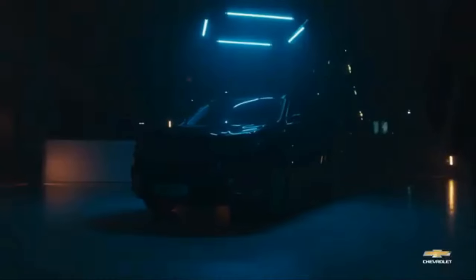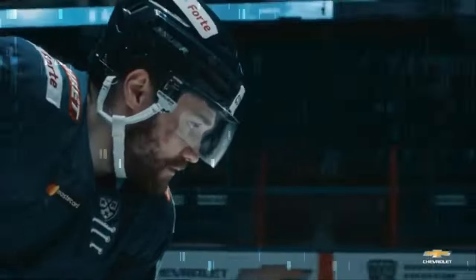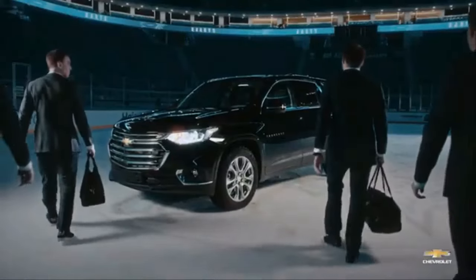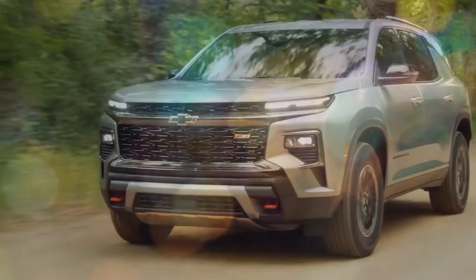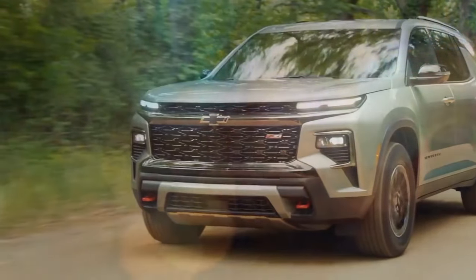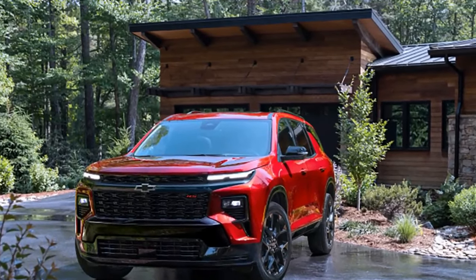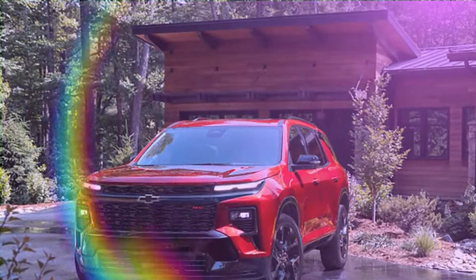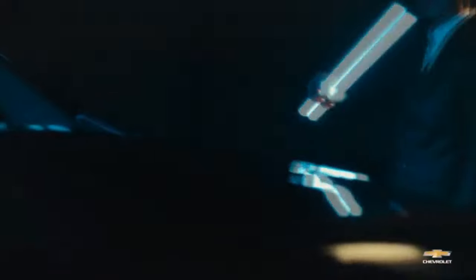Spacious interior remains a strength. The Traverse is one of the roomiest three-row midsize SUVs on the market, with adult-friendly legroom even in the third row. Cargo capacity is also impressive, offering up to 97.6 cubic feet with the seats folded. Families will appreciate the easy-to-use second-row seats that can be configured with either a bench or captain's chairs. The Traverse also offers a comfortable ride and a smooth-shifting 8-speed automatic transmission.